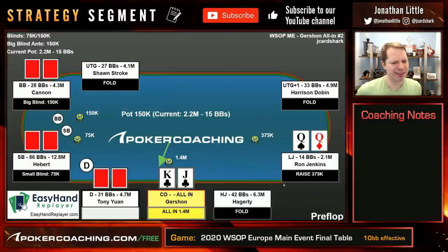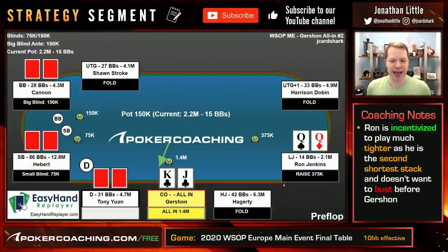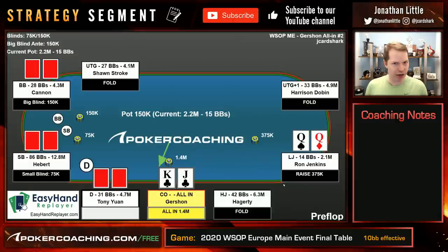That would make me slightly inclined to not shove here with this King-Jack suited. Also the fact that Ron is clearly the second shortest stack really incentivizes him to play tightly. If he does know that he should be playing pretty tightly in this spot, then his raising range is going to be tight. And we already saw that if his raising range is tight and he calls off with just the good hands, you have almost no fold equity — meaning he's not going to fold very often — which is very bad for Gershon.